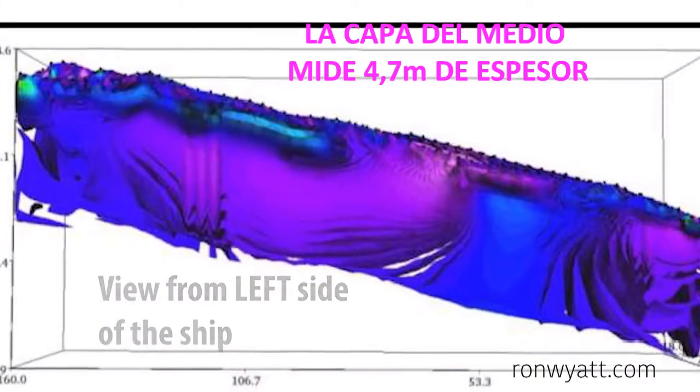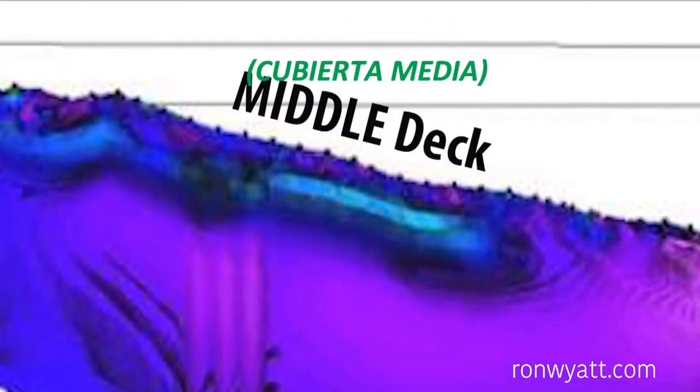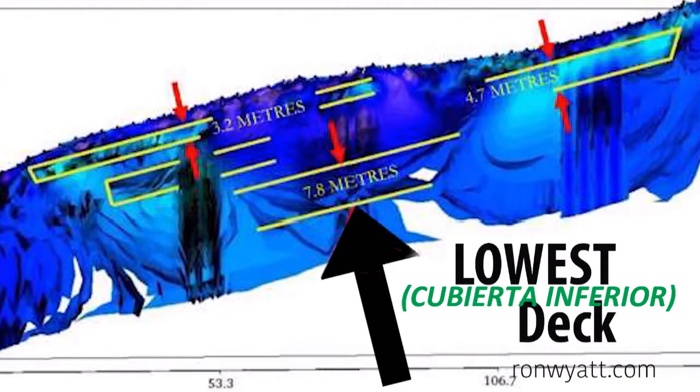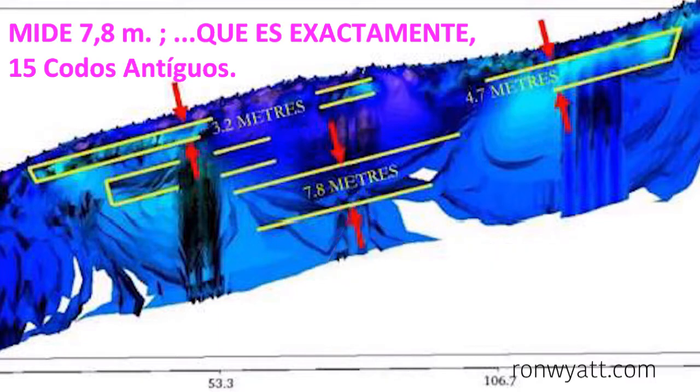The middle layer measures 4.7 meters in thickness. The height of the lowest deck from the floor to the ceiling measures 7.8 meters, which is exactly 15 ancient cubits.